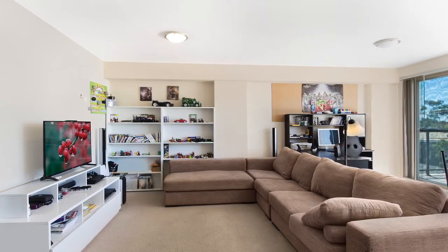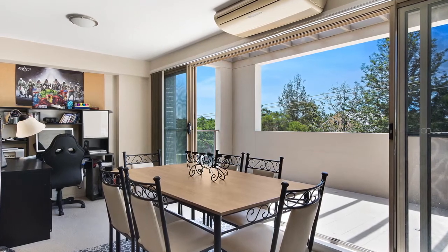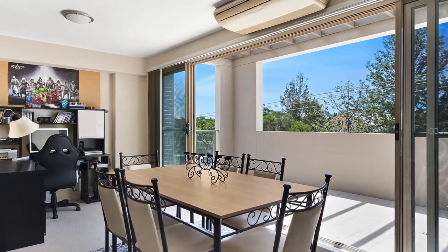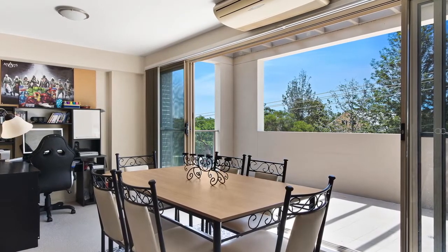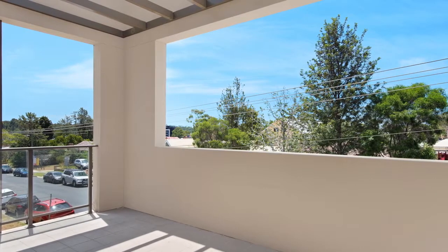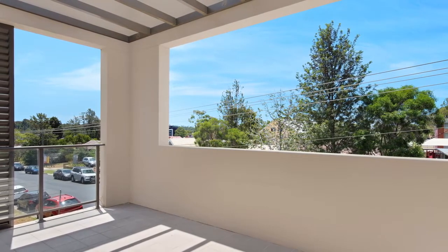The living areas are open planned in design with a generous lounge room and a dining area. Large glass plated floor to ceiling sliding doors open and stack onto the expansive front entertainment balcony. This generously sized covered outdoor terrace creates a brilliant second living area for entertaining and outdoor dining during the summer months.